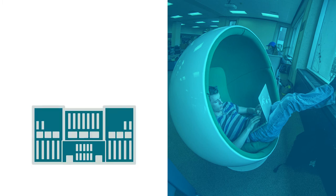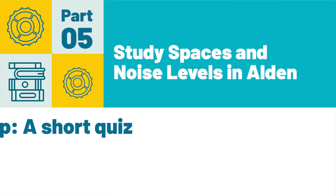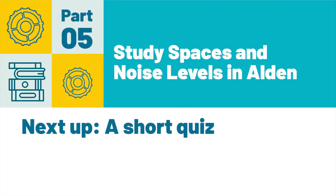All seven floors of Alden Library have great study spaces, but be sure to explore on your own and with friends. And that concludes Part 5, Study Spaces and Noise Levels in Alden.